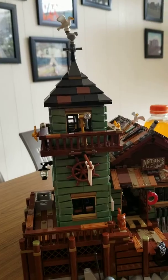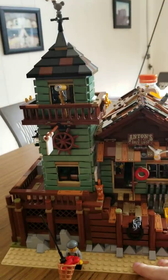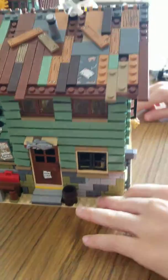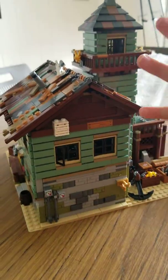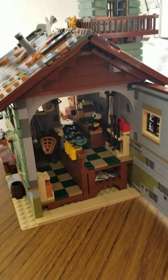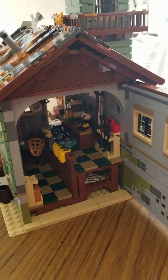And if I could turn it, there's a little tool box, you can see. Here's the back wall, and it opens up. You can see into the shop, which the shop is really cool.